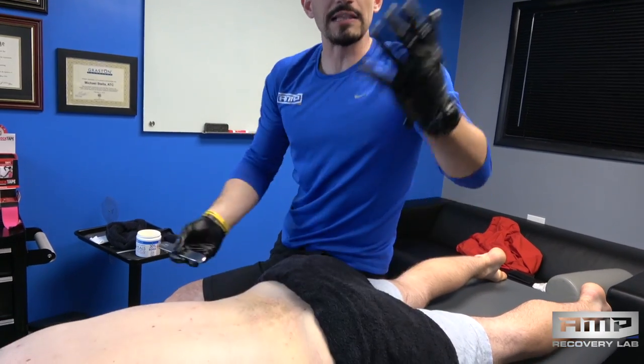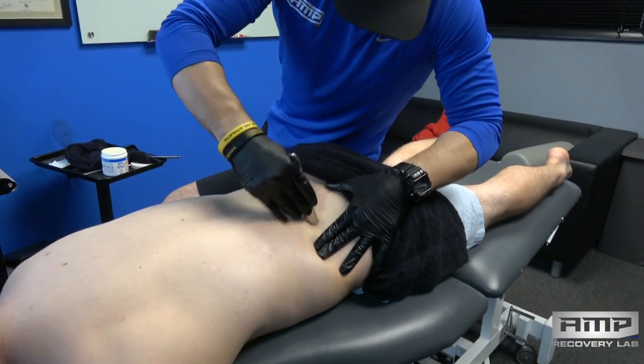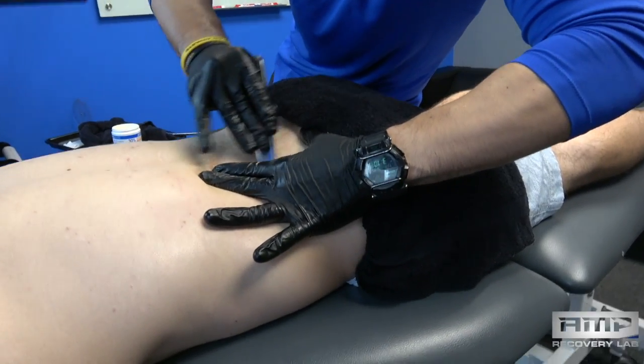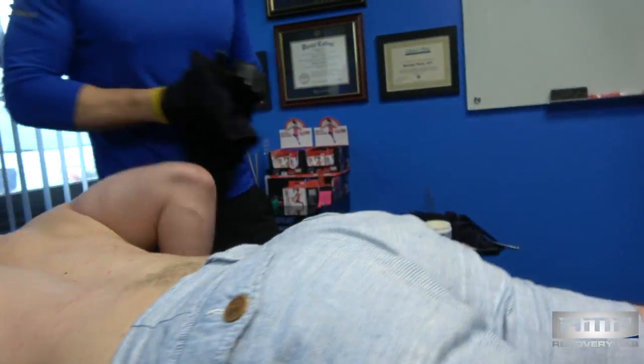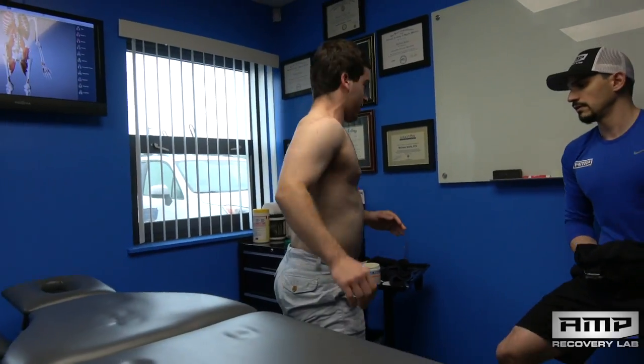Alright, sit on up. Get on your feet, move around — see how you feel. It's a lot better, that side flexion really opened up. Definitely feeling a little bit better.